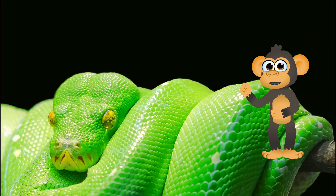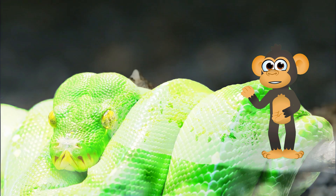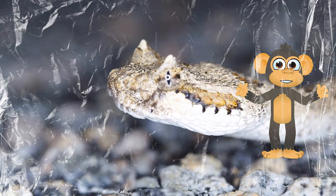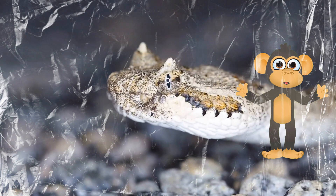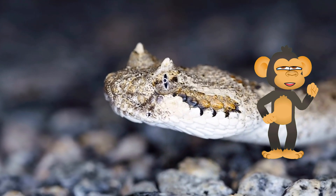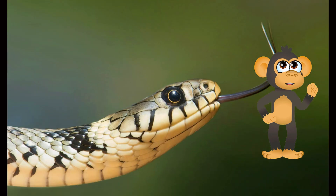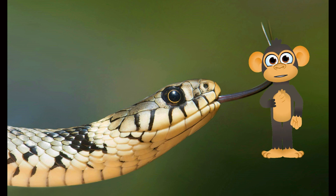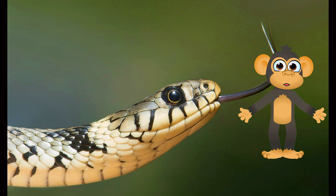Snakes are truly amazing creatures, but some people might be scared of them! There's no need to be afraid — most snakes are more scared of us than we are of them! If you ever see a snake in the wild, the best thing to do is leave it alone and let it go on its slithery way! Snakes are an important part of the ecosystem, and they help control the population of rodents and other small animals.